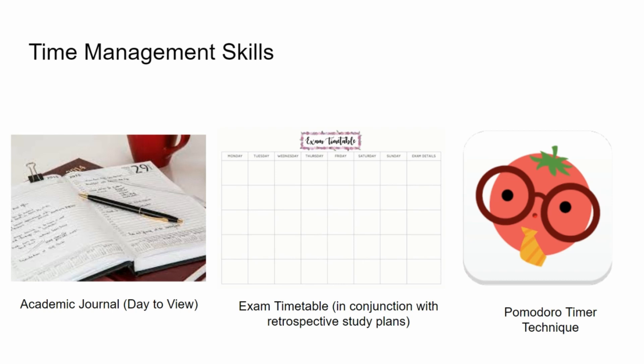During times when I wasn't as motivated to study — especially during the pandemic when there was uncertainty over whether we'd even sit exams — I used the Pomodoro timer technique. This allows you to work in 25-minute chunks and then take short breaks, helping you stay motivated and avoid feeling overwhelmed by the workload.